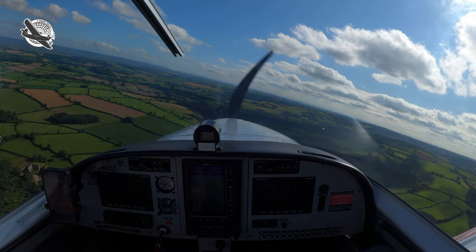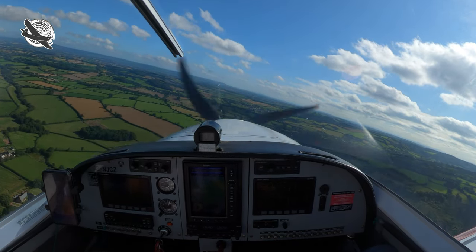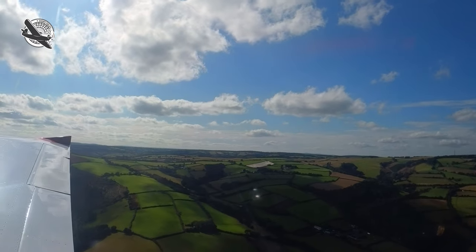Glebe Farm traffic, Golf Charlie Sulu, Sport Cruiser left-hand downwind, runway west side. Yeah, it looks pretty clear both sides there, obviously.